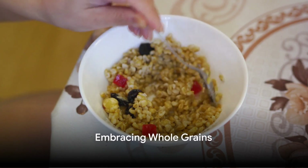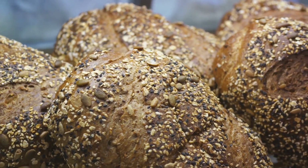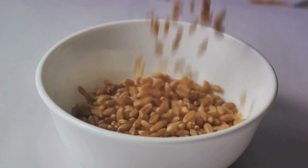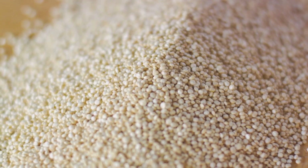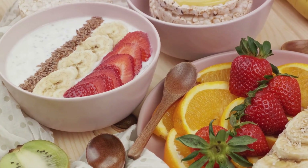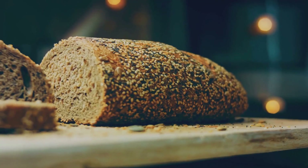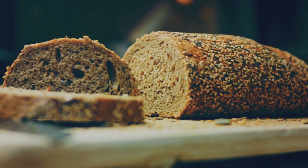Step 2 involves embracing whole grains. Whole grains are a powerhouse of nutrients that play a significant role in reducing inflammation. They are packed with fiber, which not only aids in maintaining a healthy digestive system but also helps control blood sugar levels. Whole grains can reduce levels of C-reactive protein, a marker of inflammation in the blood. Think about foods like brown rice, oatmeal, and whole grain bread — these are your allies in the battle against inflammation. Remember, the more unrefined and less processed the grains, the better, so consider swapping that white bread for a whole grain alternative.